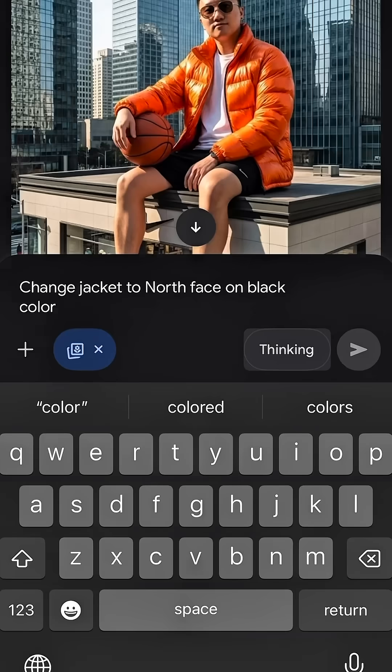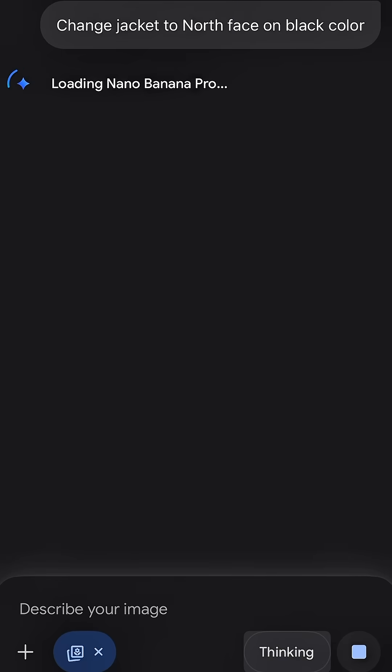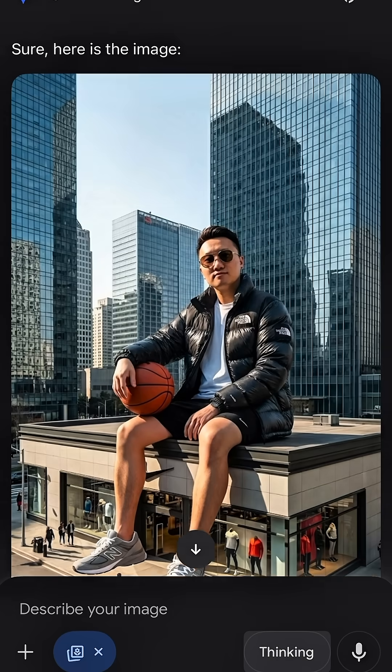No more restarting the whole thing. Just type — change the jacket to a black North Face jacket. Instant update. Perfectly blended.